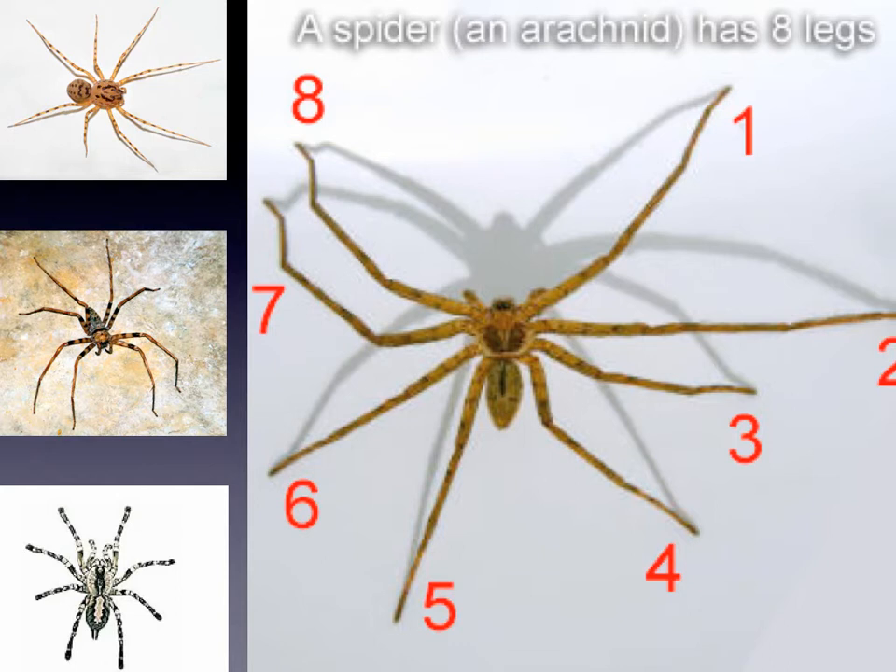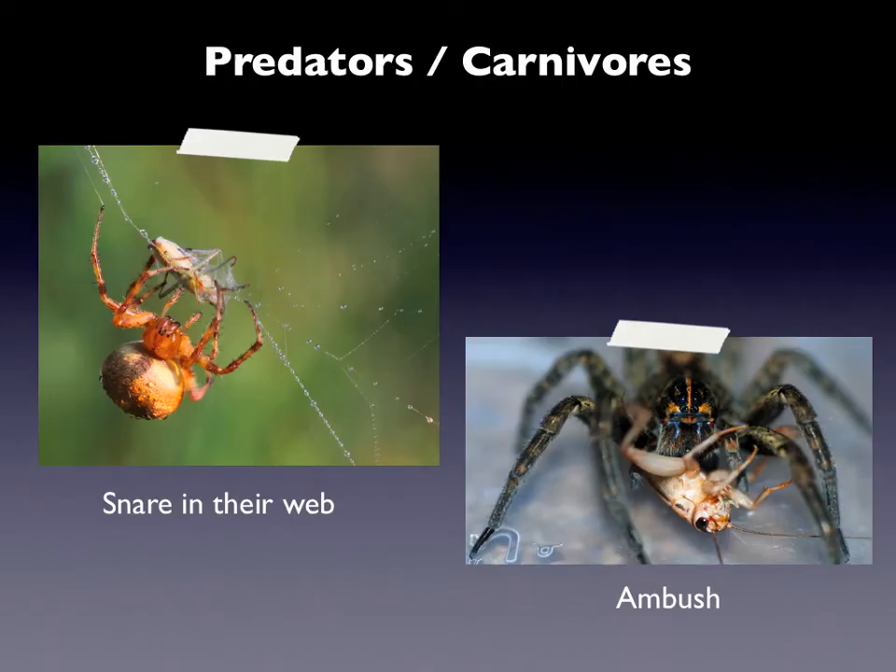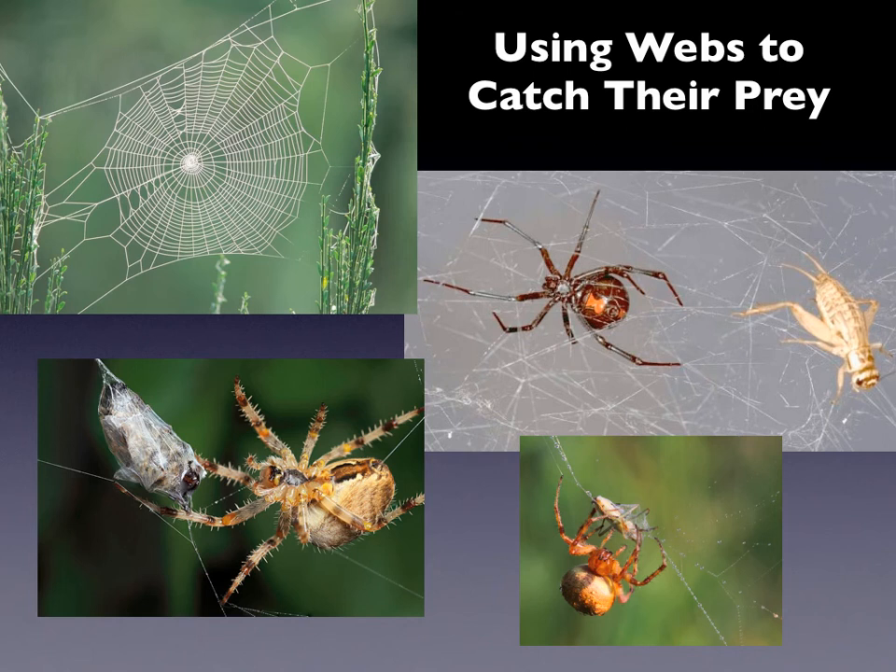Yeah, good job! Hey Antonio, how do you say eight in Español? Very good — ocho! Now all spiders are carnivores, so they're predators, that means that they hunt and kill their food. Spiders do this in a couple of ways. Most of them, like we know about and read about, they snare their prey in webs — they catch their prey and then they eat their prey. Other ones use speed, agility, camouflage, and mimicry to ambush their prey and eat them.